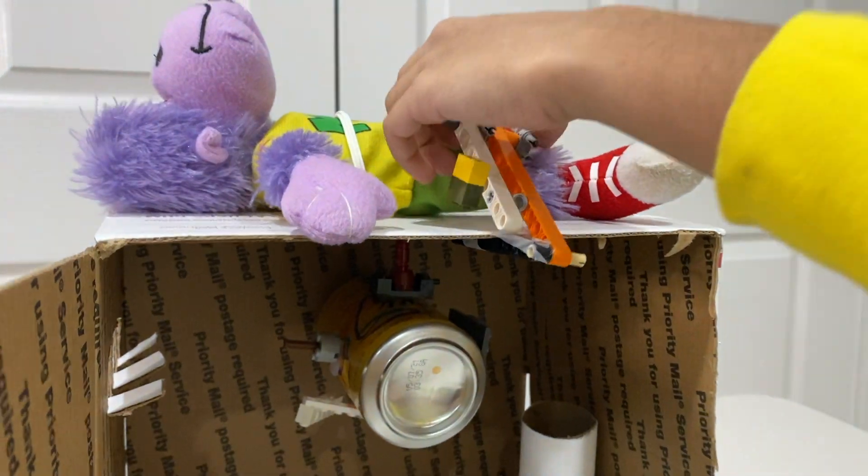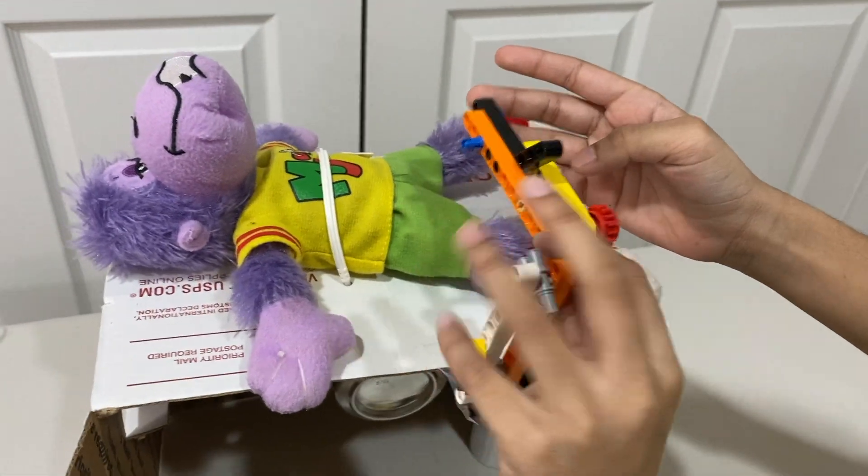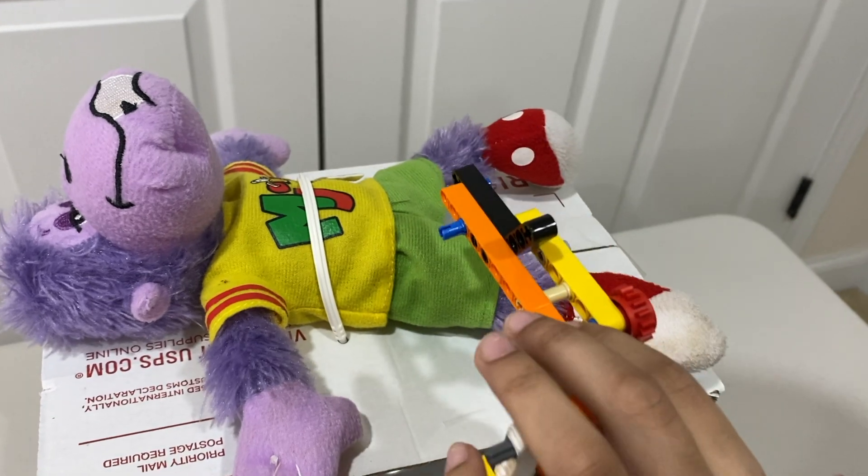And then this one will come and put the sticker on the diaper.